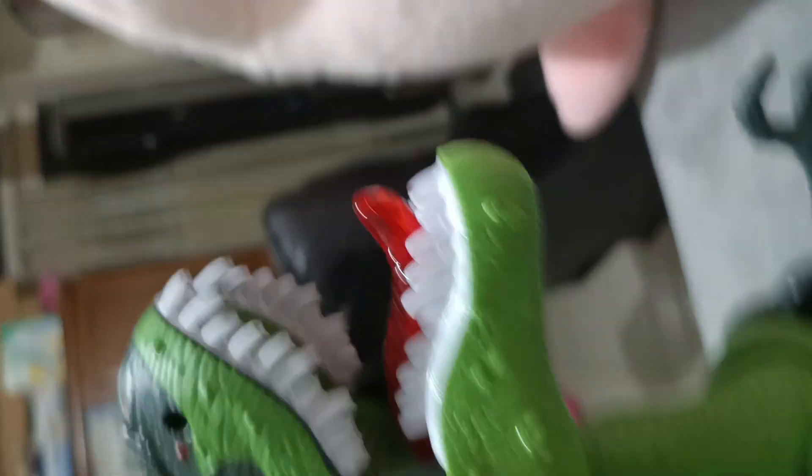So when you put it down, it moves back to its jaw, because it drops for animation.